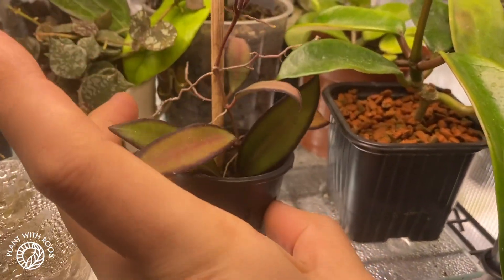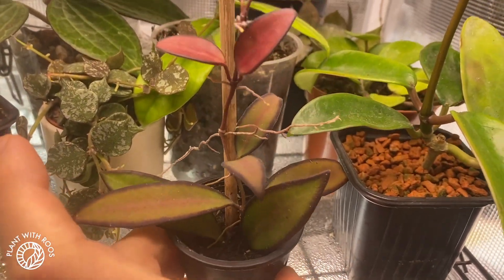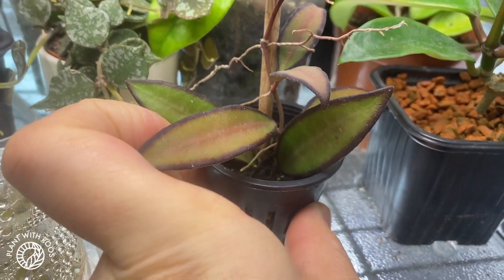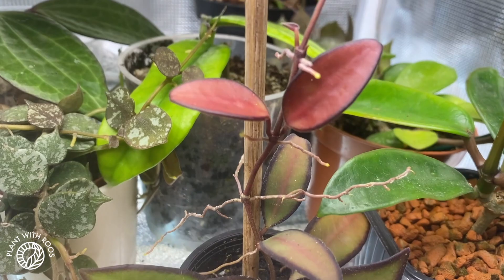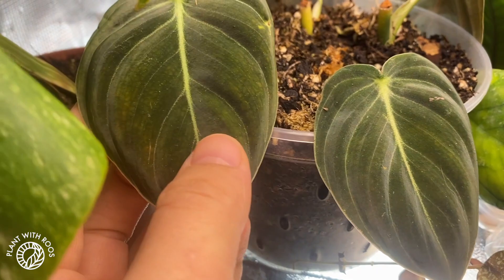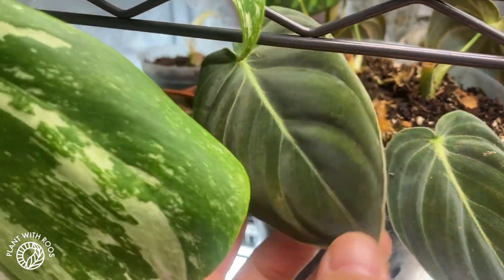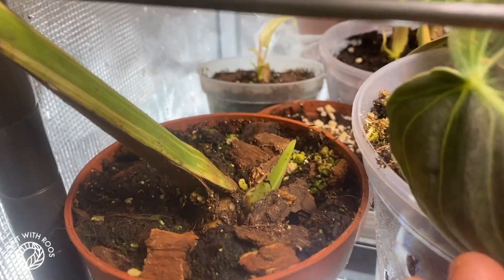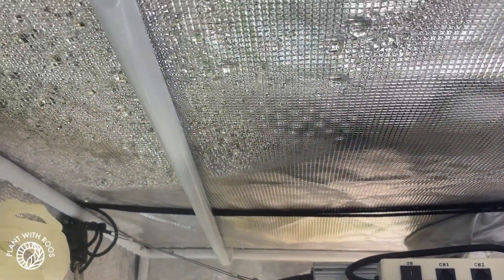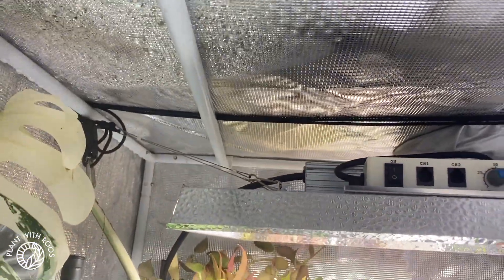And this one I always check on. This is Hoya Rosita. It gets way too dry very quickly, so I have to make sure it's okay. Beautiful sun stress though. Some of my propagations from my Melano. I always like to look at the little growth points of the Monsteras. It just started to rain on my head because I was touching the top. It's all wet. Life with a tent.